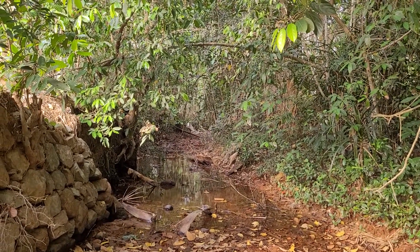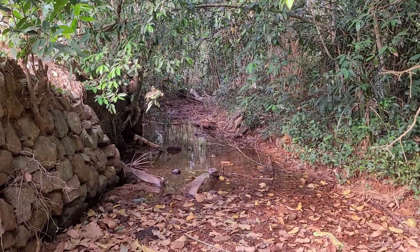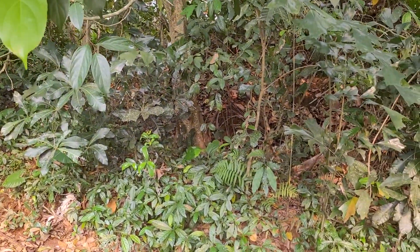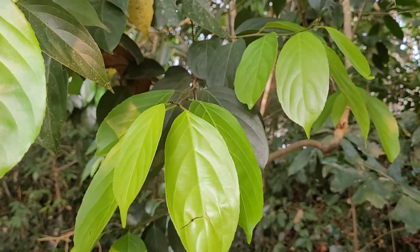From April and May to monsoon, the stream dries up a little bit and then immediately starts flowing again. So in this kind of location, Hydenocarpus pentandra is occurring naturally.